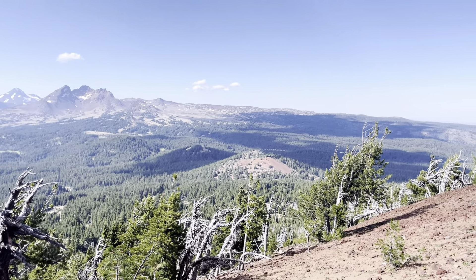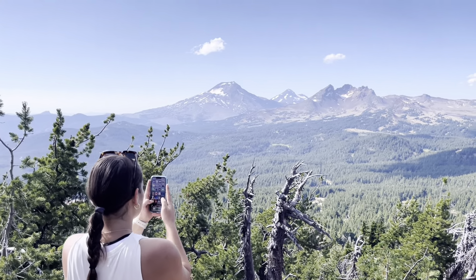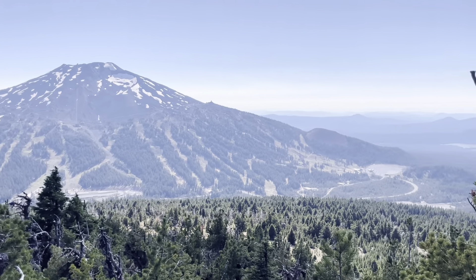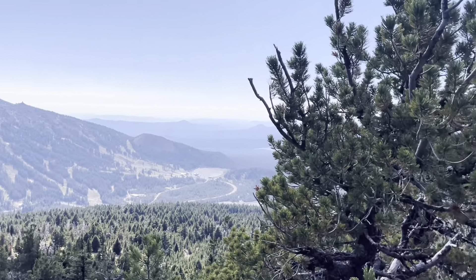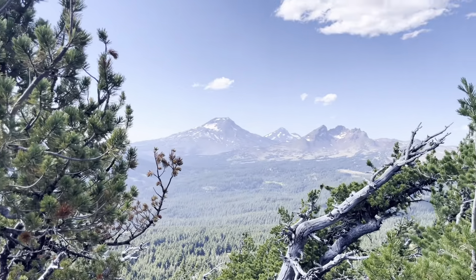You're going to want to spend some time up at the top and take in the views of the Sisters, Broken Top, and many of the Cascade Mountains. There's Mount Bachelor — you can see that view from the south side of Tumalo Mountain. The views are just great up there.